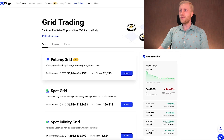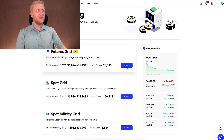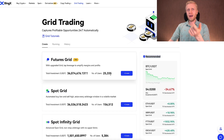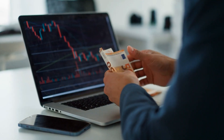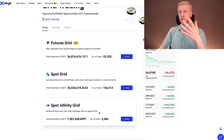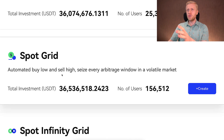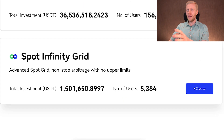Currently BingX provides three different trading bots: Futures Grid, Spot Grid, and Spot Infinity Grid. They also have a recommended bots section and may provide even more bots in the future. I hope they will add the free DCA bot that Binance and Bybit provide. Let me explain one by one how each bot works and which one is my number one recommended bot. I'll start with Spot Grid, then move to Spot Infinity Grid and Futures Grid.